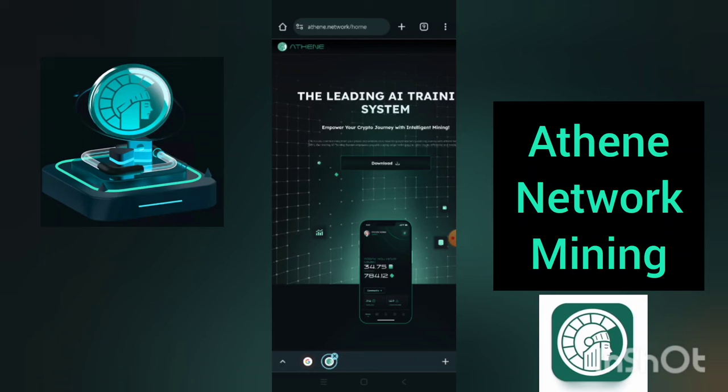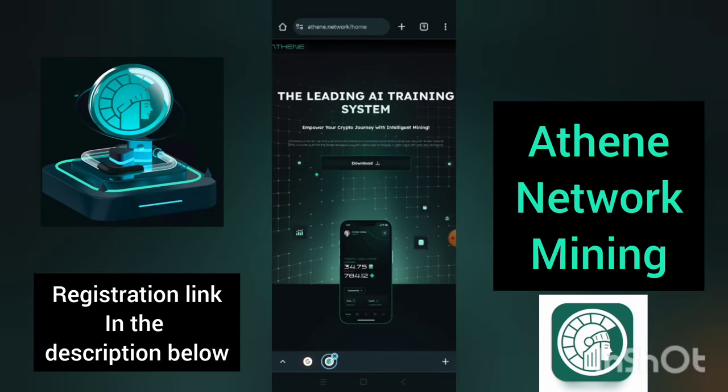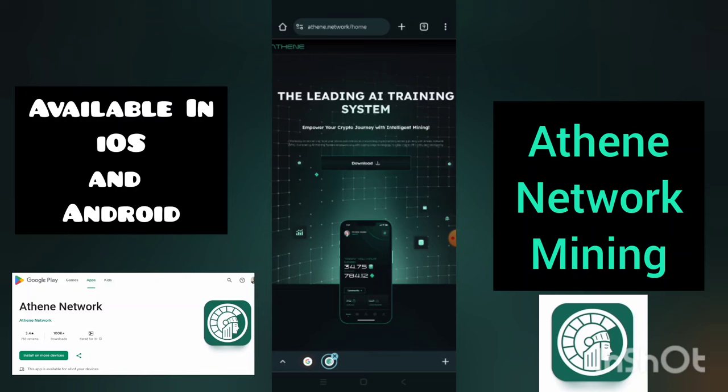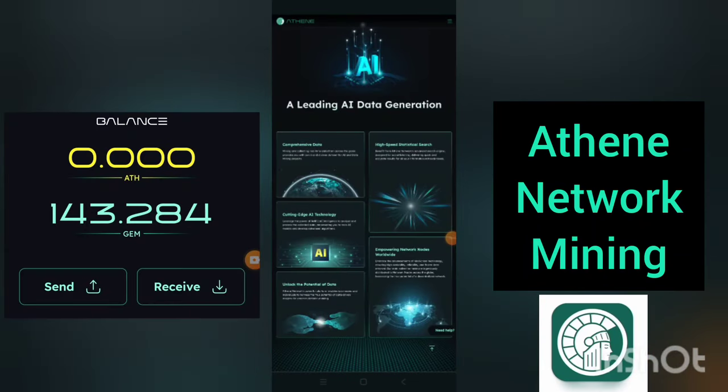Currently, you can dive into this project and begin to claim your coin on a daily basis. It is the same as the way we mined other cryptocurrencies — 24-hour daily mining, where the mining session is activated every 24 hours. The interesting part is that you can mine it on both Apple Store for iPhone users and Google Play Store for Android users. This project has wonderful features which include comprehensive data, high-speed statistical search, cutting-edge AI technology, and unlocking the potential of data by empowering network nodes worldwide.